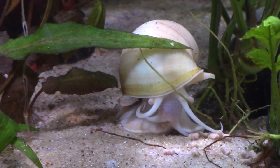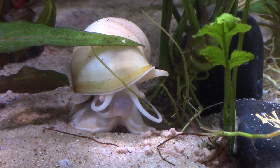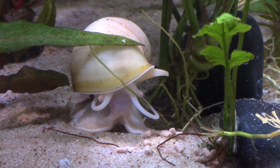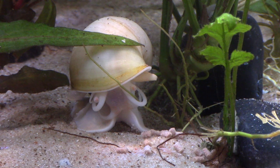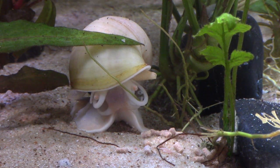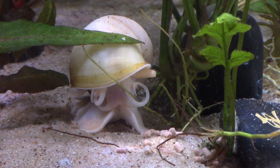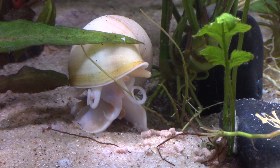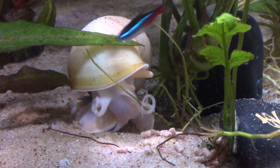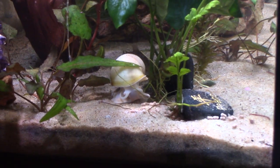Let me zoom in a little bit more. I just love watching my tank, it's so soothing. Everybody else is just kind of scavenging, moving around the tank, so he's really the only thing in a stationary position where I can really zoom in on him.